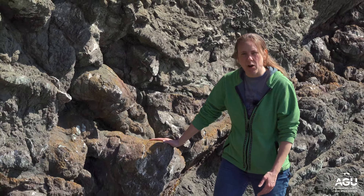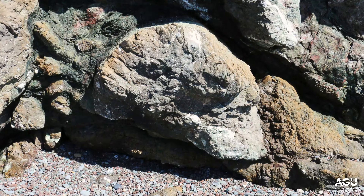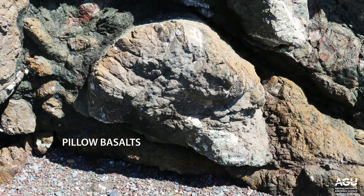This basalt was erupted underwater, and we can see the evidence of that from the characteristic bulbous shapes that you can see in the cliff behind me. This is called pillow basalt.